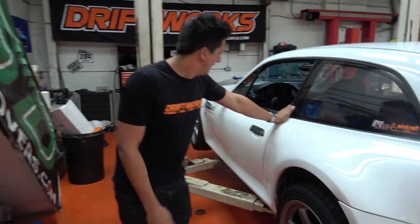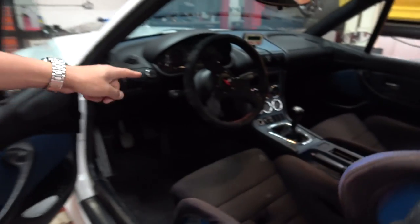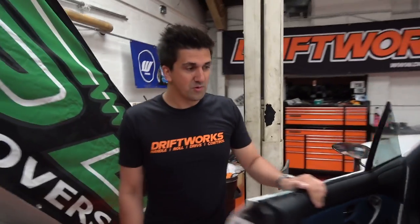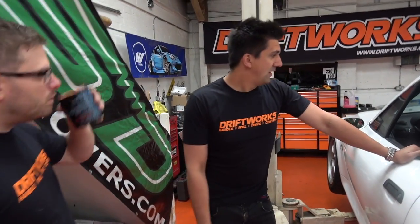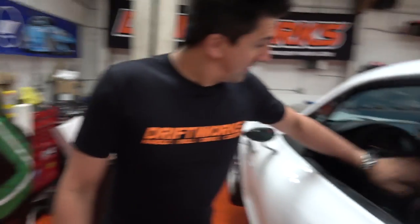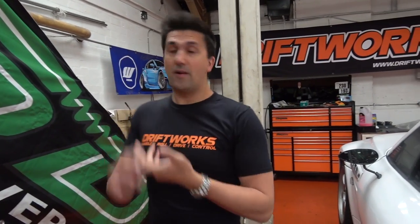This is John's Z3M bread van, and it's a Japanese import - came into the UK just last year. The thing that confuses a lot of people is that it's a left-hand drive car. When we import cars from Japan, usually they're right-hand drive because they drive on the left. But in Japan, they homologate cars to their country of origin, so classic Ferraris, Lamborghinis, BMWs are all left-hand drive.